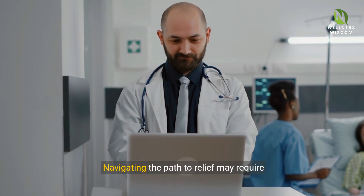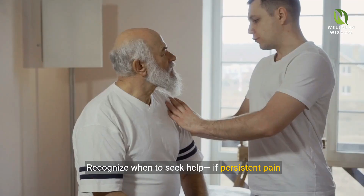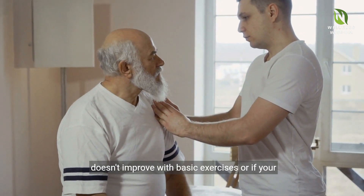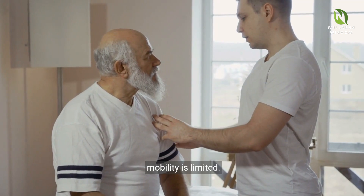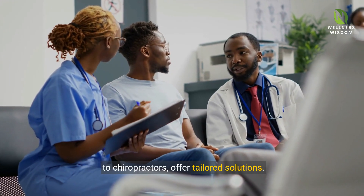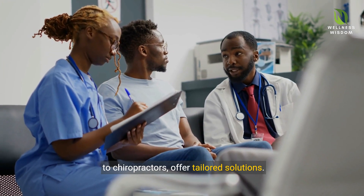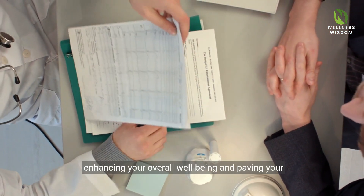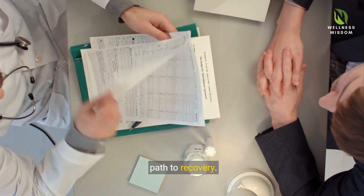Navigating the path to relief may require professional advice. Recognize when to seek help if persistent pain doesn't improve with basic exercises or if your mobility is limited. Health care professionals, from physical therapists to chiropractors, offer tailored solutions. They provide the most effective treatment plans, enhancing your overall well-being and paving your path to recovery.